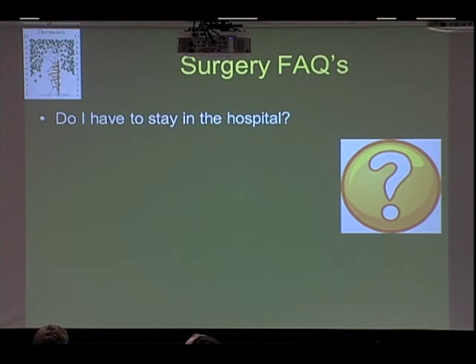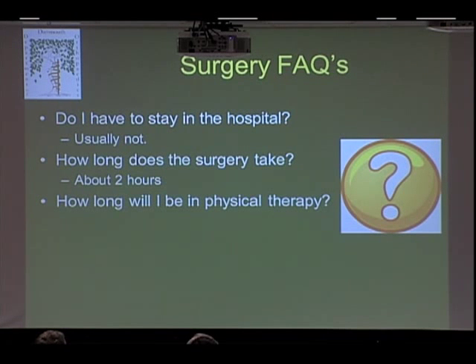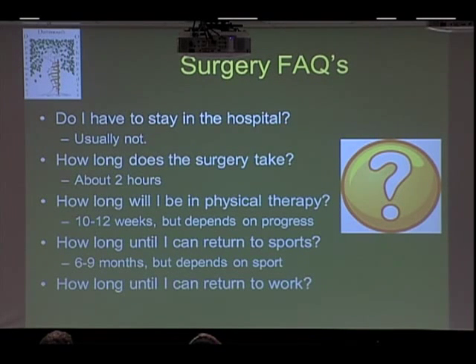For frequently asked questions about surgery: Do I have to stay in the hospital? Usually not — this is outpatient. How long does surgery take? Usually about two hours. How long will I be in physical therapy? It's variable depending on other injuries, but typically about 10 to 12 weeks. How long until I can get back to my sport? You're talking about six to nine months, because the stitches hold the labrum in place until it actually heals and sticks back to the bone — and that process takes six to nine months, plus rebuilding range of motion and strength. How long until I can get back to work? If you're a manual laborer it takes longer, but if you have a desk job, you could return within six weeks.